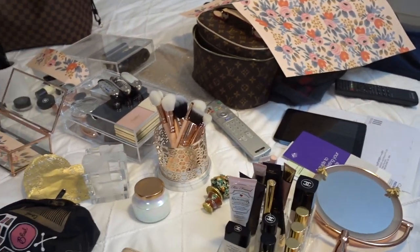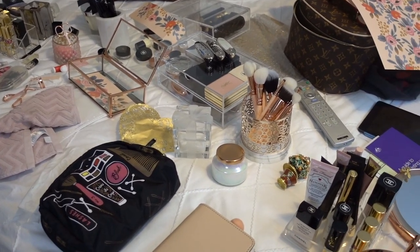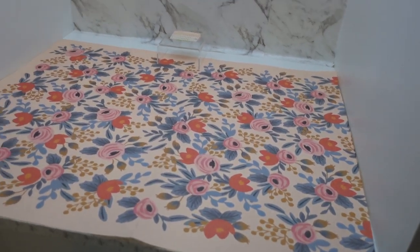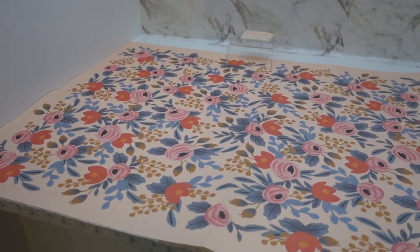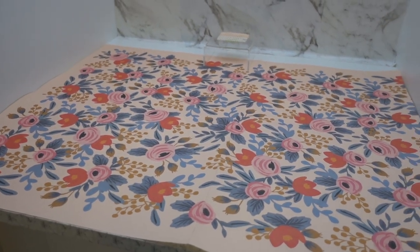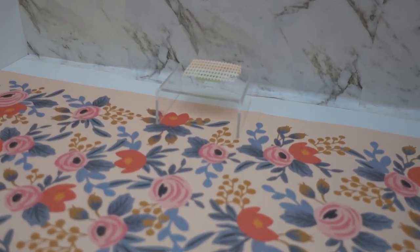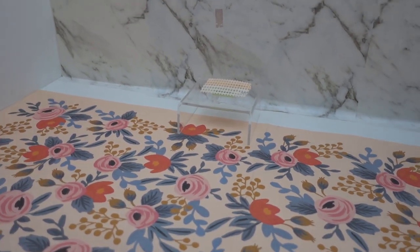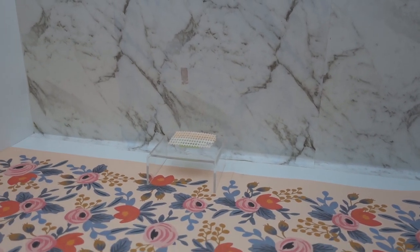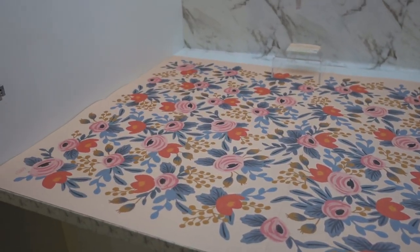I've also changed out the paper that is going to line the bottom of the shelf. This paper is from Rifle Paper Co and I absolutely love everything from Rifle Paper Co. I've measured and trimmed the wrapping paper accordingly, and that's the stand I picked up from Muji. I've also put a little non-slip mat on top of it — that's what the mirror will rest on — and I've placed that smack bang in the middle after measuring it out.